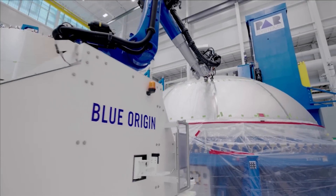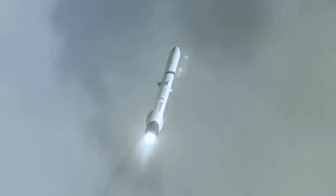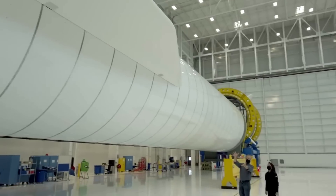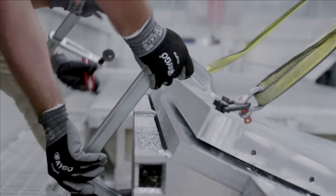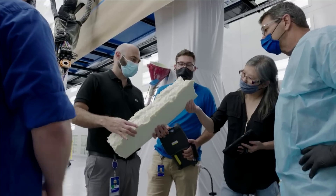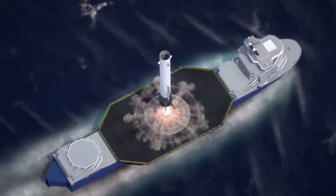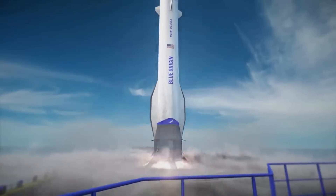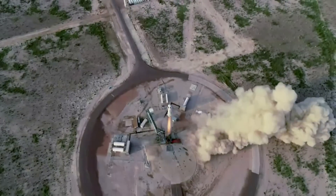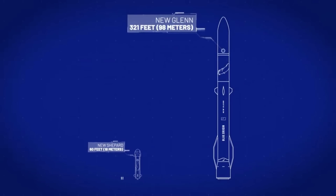With all of these updates and work in mind, it brings up the question of when can we expect to see New Glenn lift off for the first time. Last we heard from Blue Origin, the company was targeting a launch in late 2024. However, realistically, we should expect a launch closer to 2025 or later. The company still has a lot of work, and arguably the most important factor — New Glenn is a very complex system. It also doesn't necessarily help that Blue Origin is going from New Shepard, a rocket a fraction of the size that doesn't reach orbit, to one of the biggest rockets in the space industry.